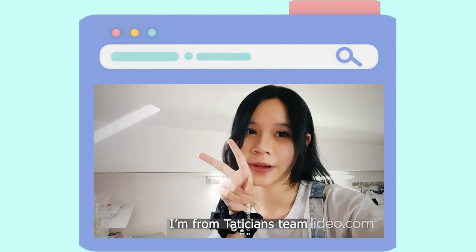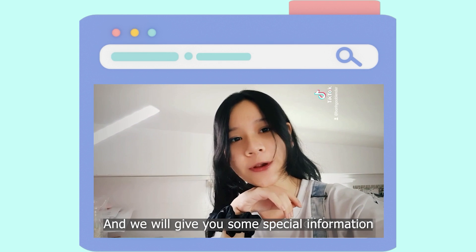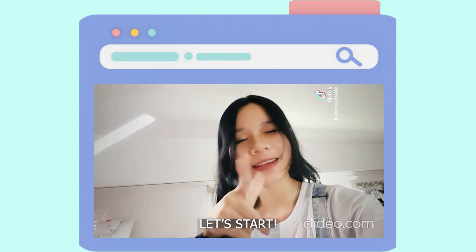Hi, my name is Jam. I'm from Tatixian Teams and I will give you some special information about the Sustainable Development Goal 14. Let's start!